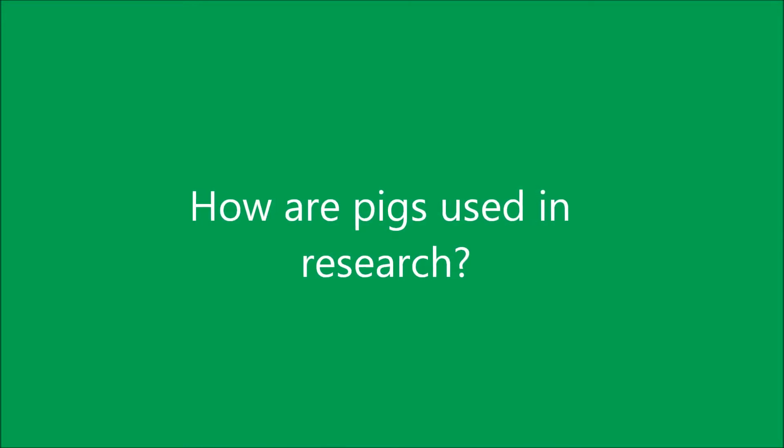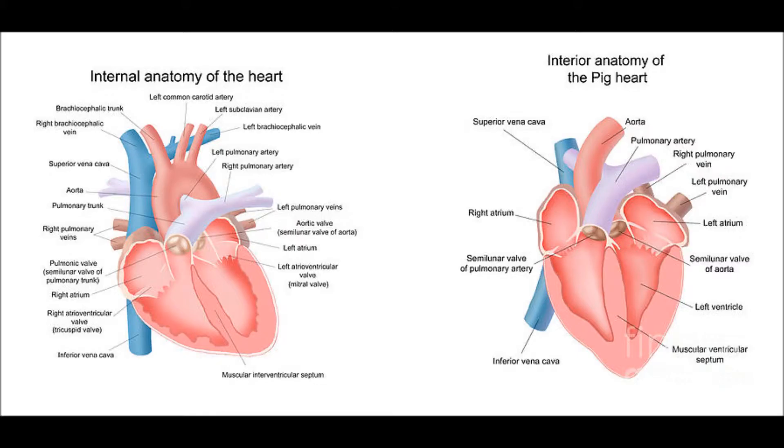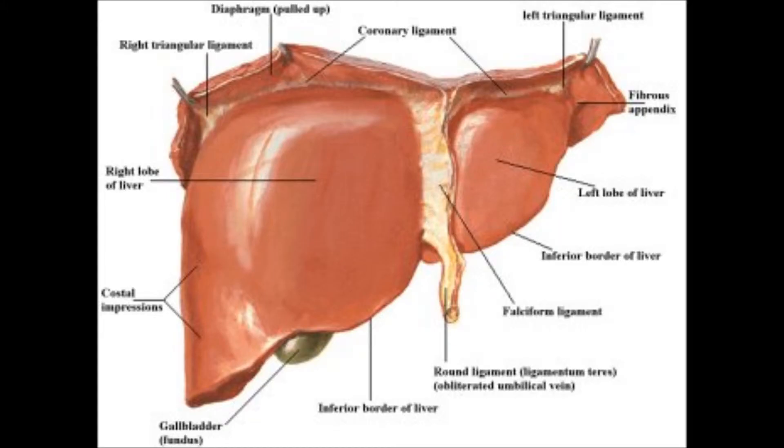How are pigs used in biomedical research? Pigs are used in organ transplantation with organs like the heart, liver, kidney, and intestines.